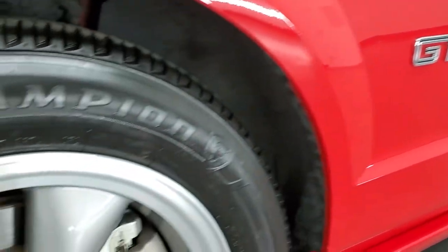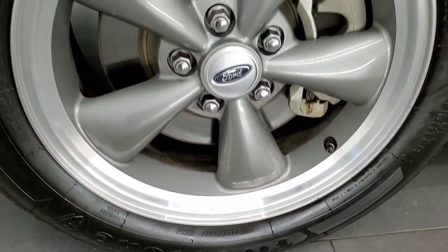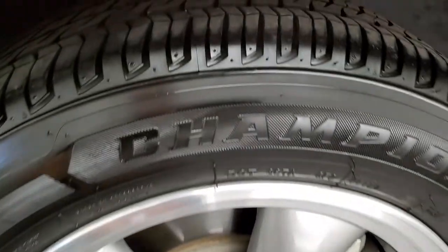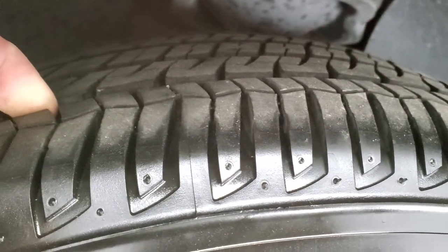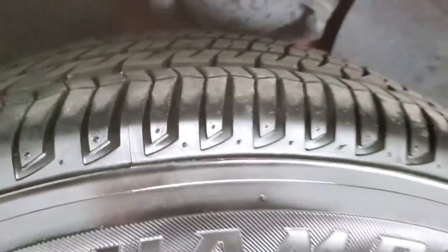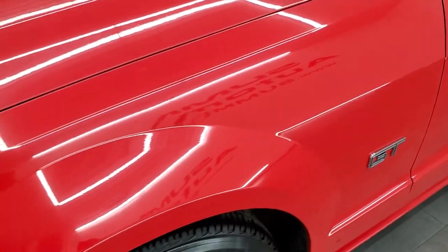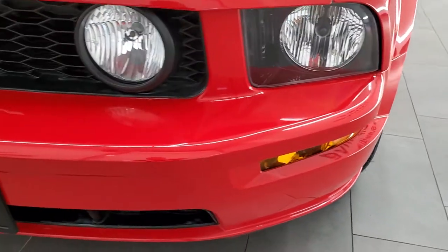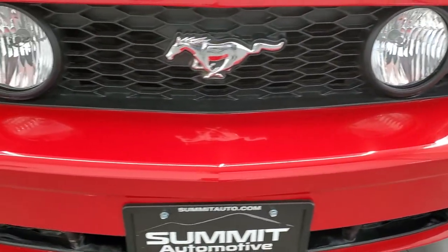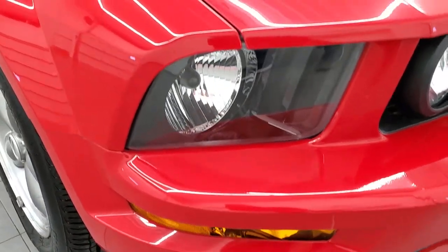This one comes with painted and polished aluminum 17 inch rims, and it has Firestone Champion Fuel Fighter 235/55 R17 tires. These tires have a lot of tread left — I'd say probably 90%. Pretty new tires on this car. The front fender is in pretty nice shape; didn't see any major dents or dings. Headlight lenses are nice and clear, and the front bumper is in pretty nice shape with no major cracks.